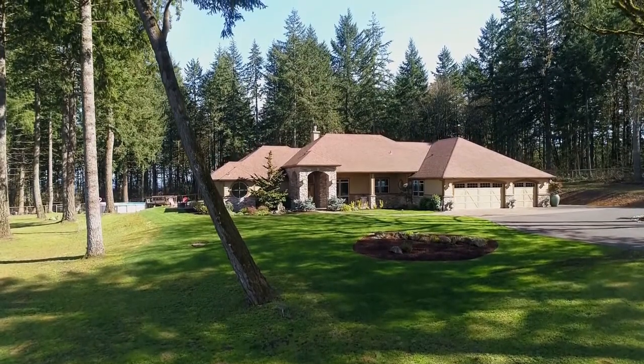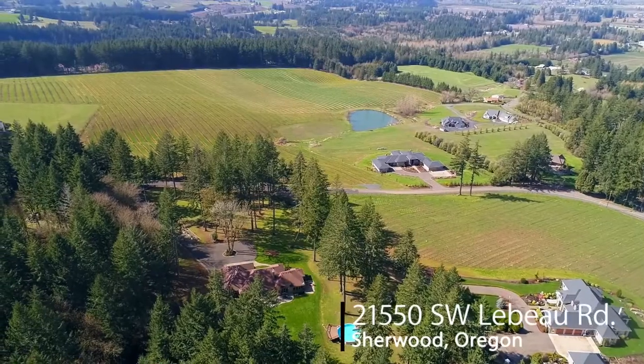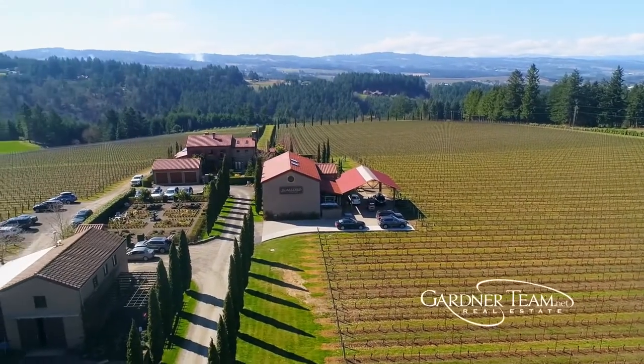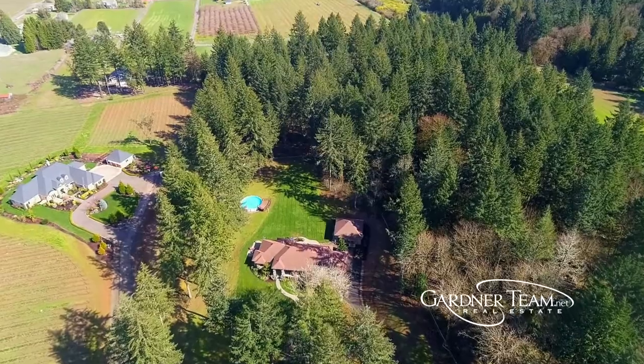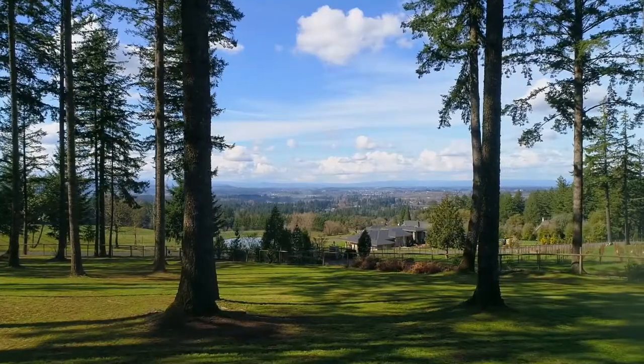Welcome to this gorgeous custom home in the Chehala Mountain Wine Region. Here you'll experience amazing views and it's within walking distance to the renowned Alloro Vineyard. A private drive nestled amongst a meadow of tall timbers leads to the main one-level home and detached guest house on five fenced acres in this tranquil setting.